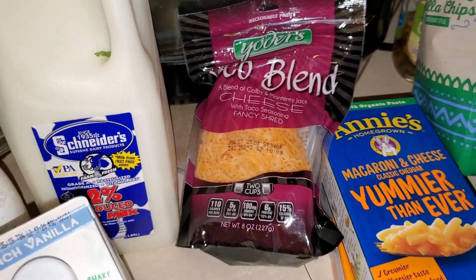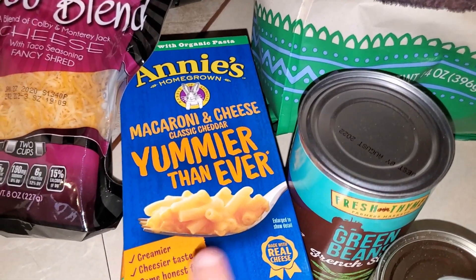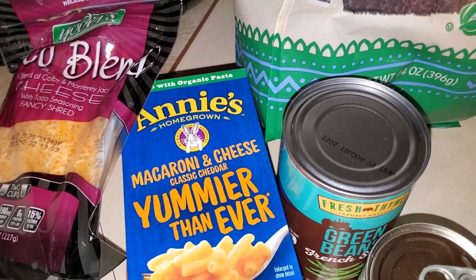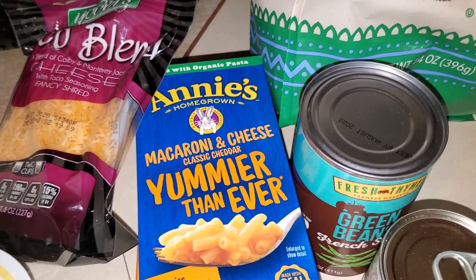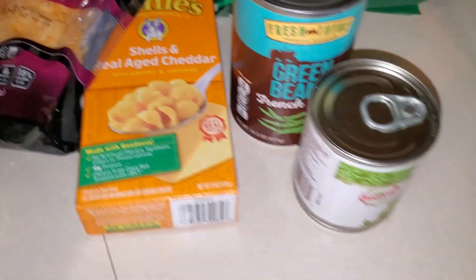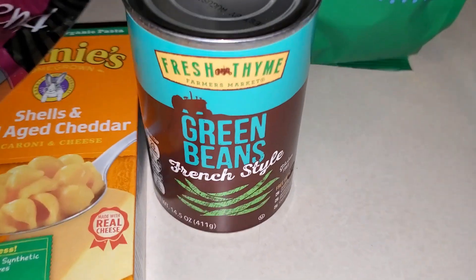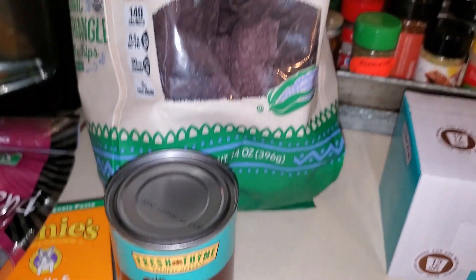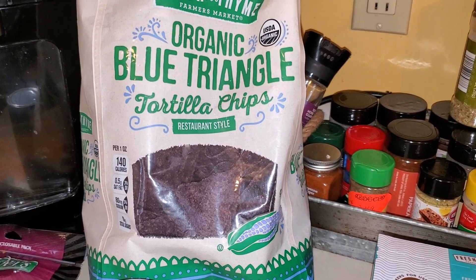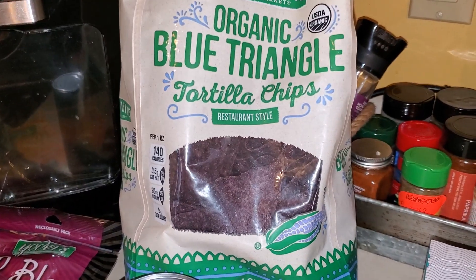And then some taco cheese blend for our soft tacos. And some macaroni and cheese — these were a dollar a piece. I bought Annie's mac and cheese classic cheddar and shells with real aged cheddar. My oldest daughter loves mac and cheese. Then I bought some salsa verde for the soft tacos, and a can of French style green beans. I'm going to be making salsa and guacamole this week — I have some avocados and cilantro in the refrigerator — to use with the soft tacos, and also these blue corn tortilla chips.